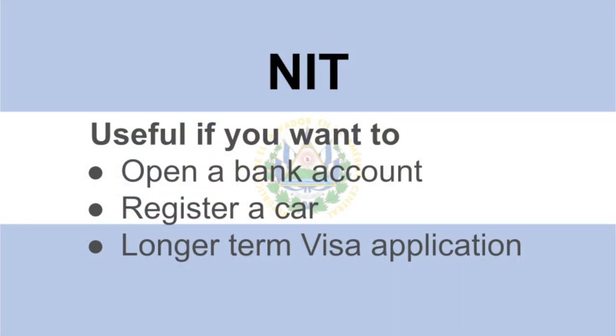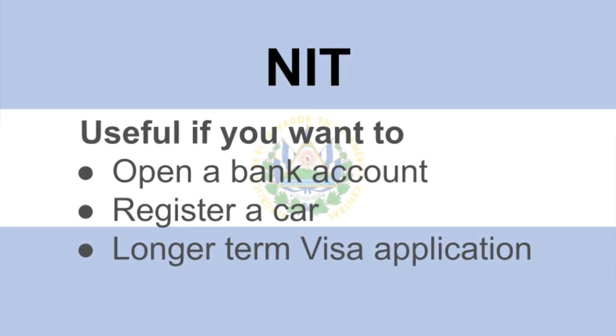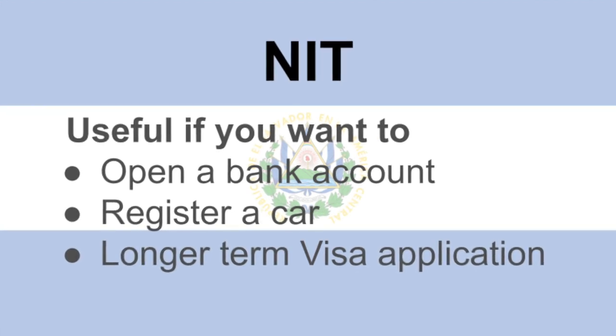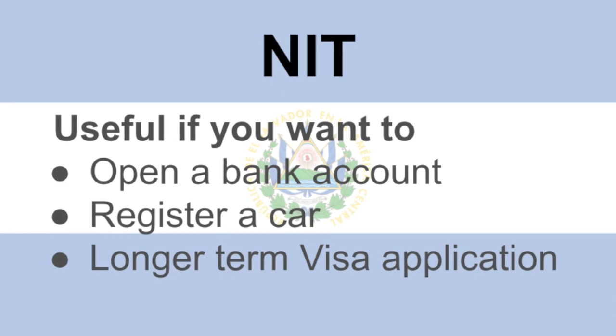In this video we're going to talk about some administration stuff — we're going to get our NIT numbers. Your NIT is your identification tax number that you're going to need if you want to look at opening a bank account here in El Salvador, if you're wanting to register your car, and it does help with your long-term visas as well.